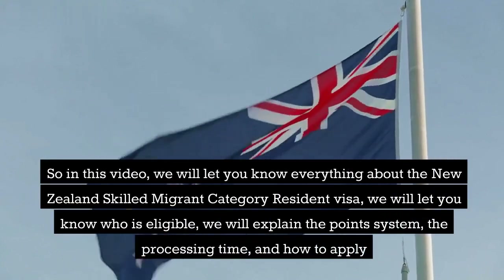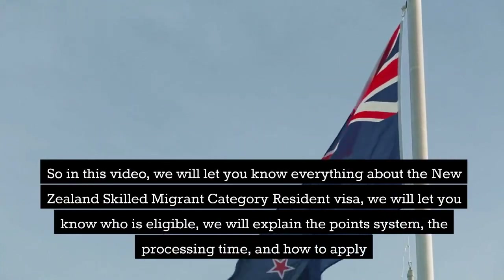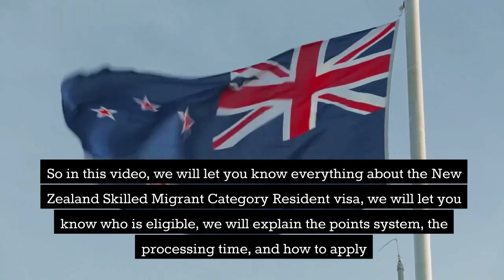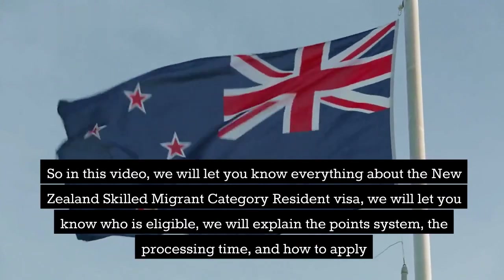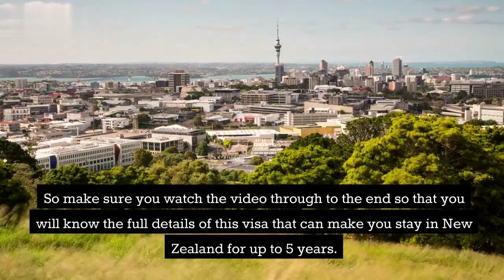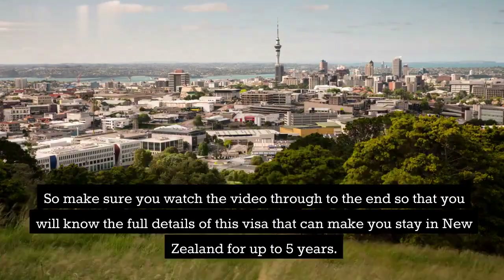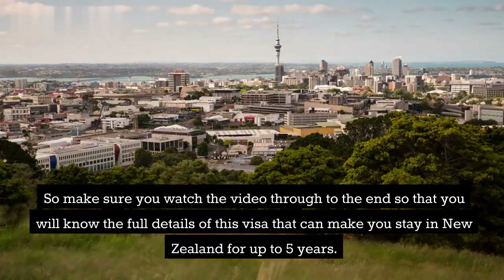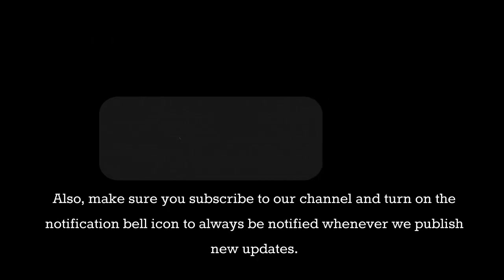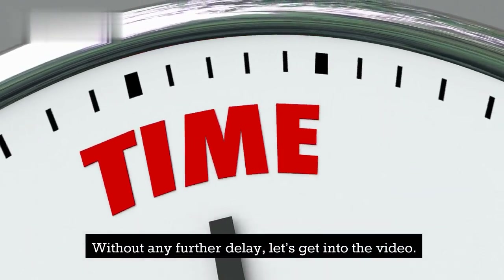In this video, we will let you know everything about the New Zealand Skilled Migrant Category Resident Visa. We will let you know who is eligible, explain the point system, the processing time, and how to apply. Make sure you watch the video through to the end so that you will know the full details of this visa. Make sure you subscribe to our channel and turn on the notification bell icon. Without any further delay, let's get into the video.